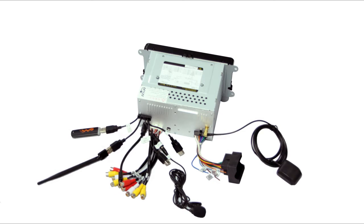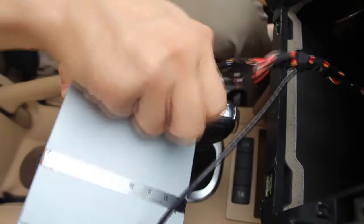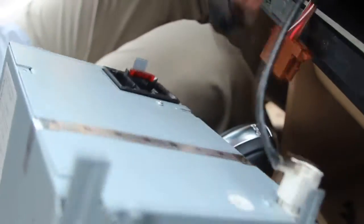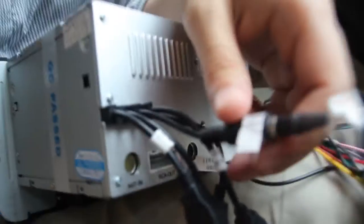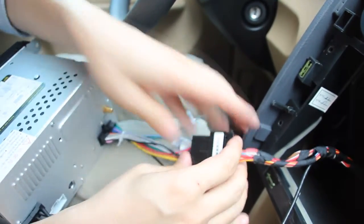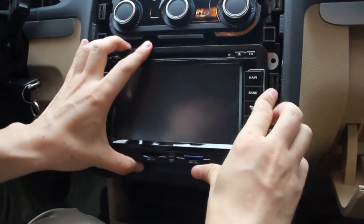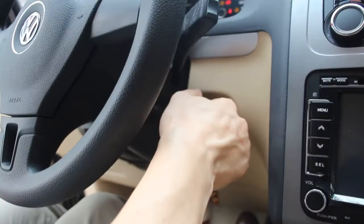Installation is fairly easy. By removing the cover panel, half the job is done. Now remove the old unit. Connect the GPS, radio antenna, Wi-Fi, 3G module, or other components you have. Now we're ready to go.